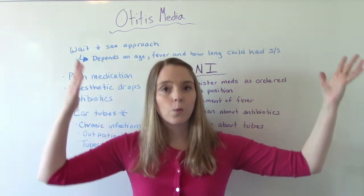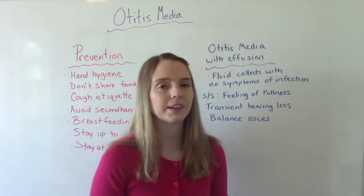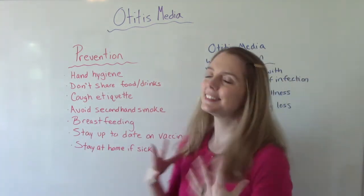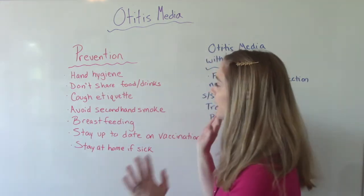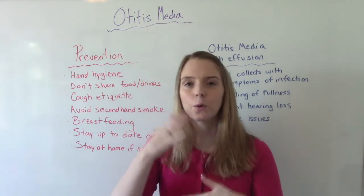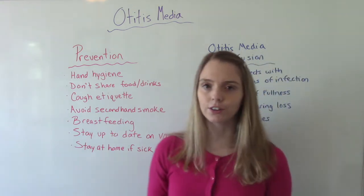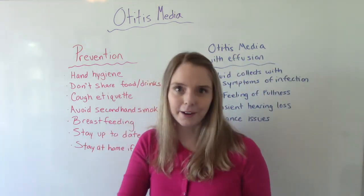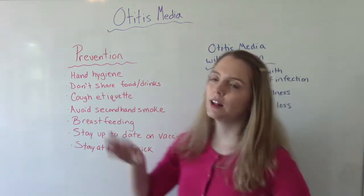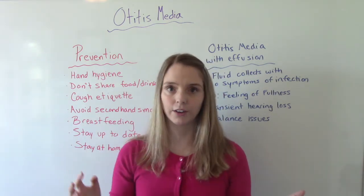Now let's talk about how to prevent middle ear infections in the first place. One way is hand hygiene — teaching little ones proper handwashing. Tell them not to share food, drinks, or utensils, because that exposes them to more germs. Practice cough etiquette — cough like a vampire right into your elbow. Avoid secondhand smoke — don't have them around places where there's a lot of smoke or pollution.